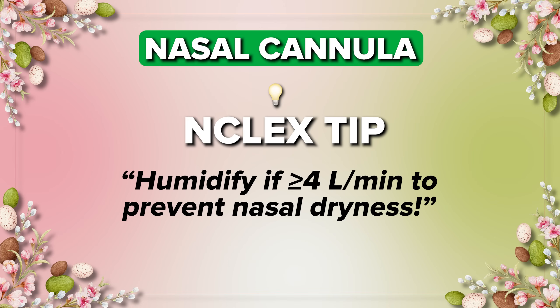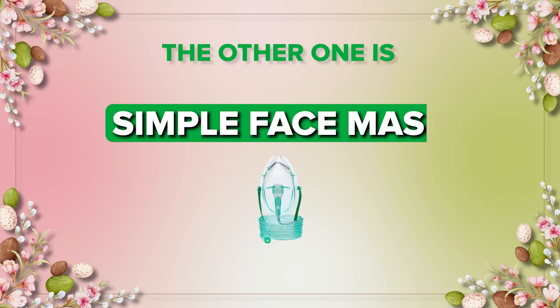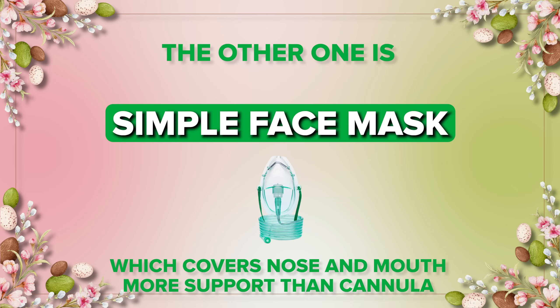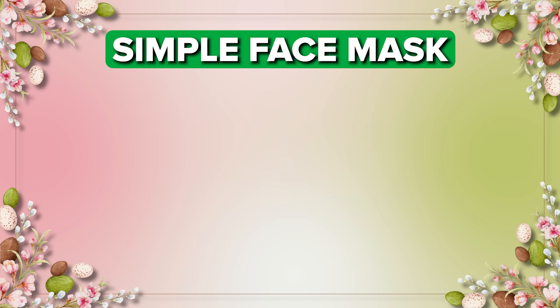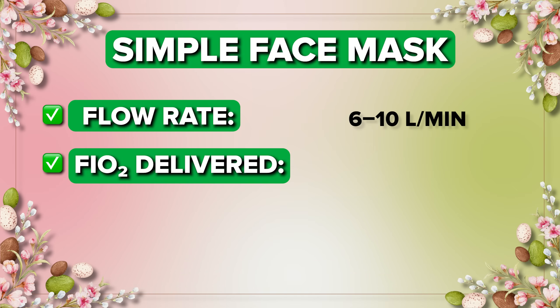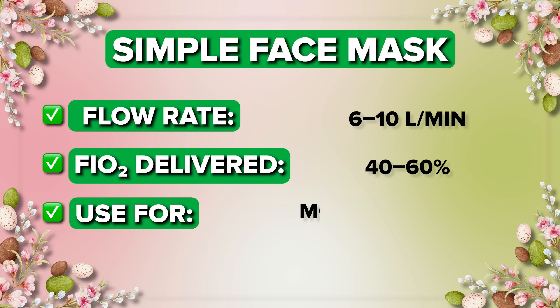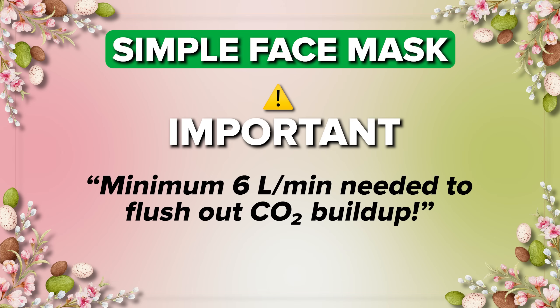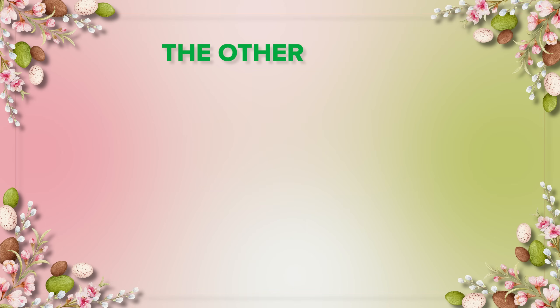The next device is the simple face mask, which covers both the nose and mouth for more support than the cannula. This device delivers six to ten liters per minute and provides 40 to 60 percent oxygen. It is used in moderate oxygen needs situations. An important thing to remember: a minimum of six liters per minute is needed to flush out CO2 buildup in the patient.